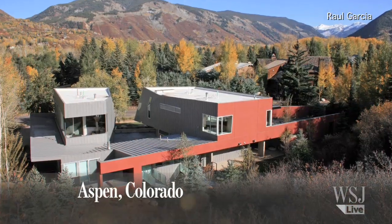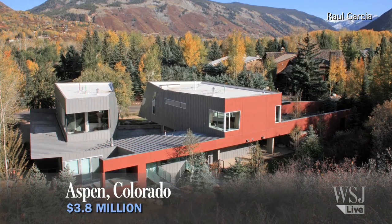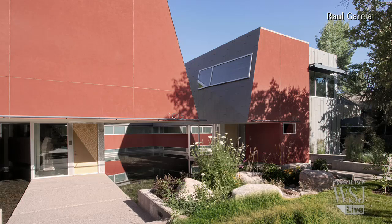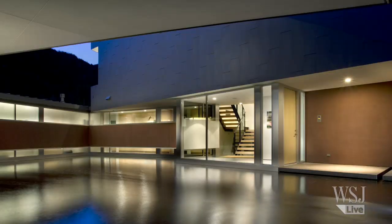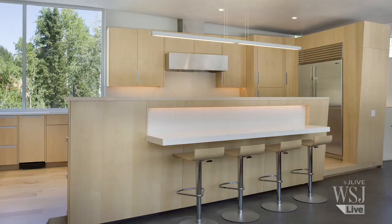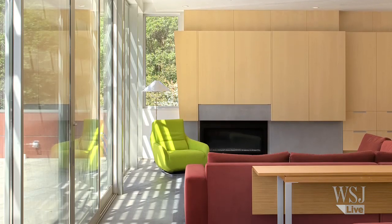In Aspen, architect Willis Pember designed this cubist-looking duplex for an empty nest couple. The 7,500 square foot home is made with metal shingles, steel, and stucco. It costs around $3.8 million to build and features a maple and glass staircase, stained concrete floors, and an open floorplan.